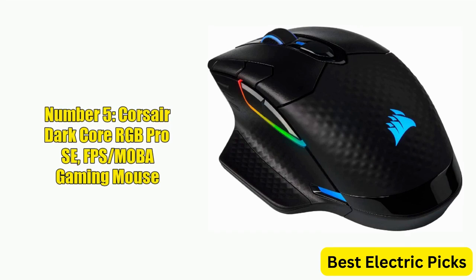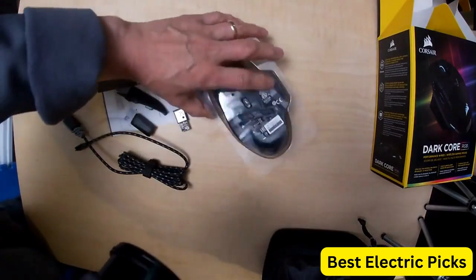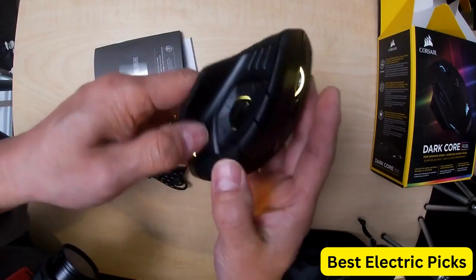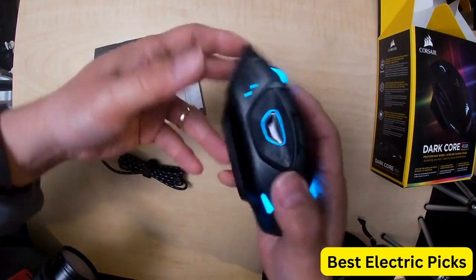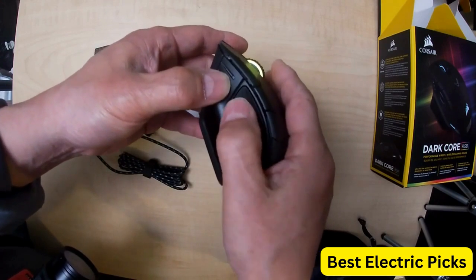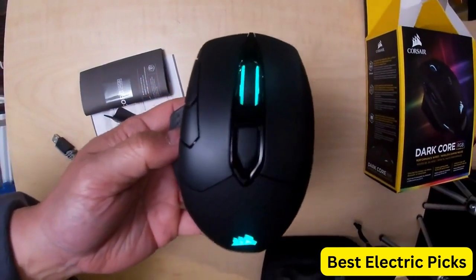Number 5: Corsair Dark Core RGB Pro Se FPS MOBA Gaming Mouse. The Corsair Dark Core RGB Pro Se is a high-performance gaming mouse designed for FPS and MOBA gamers. It features slipstream technology that delivers ultra-fast wireless connectivity for a seamless gaming experience. The black design is sleek and stylish, with customizable backlit RGB LED lighting. It boasts an 18,000 DPI optical sensor for precise tracking, and a customizable side-button layout. One standout feature is its Qi Wireless Charging Certification, allowing gamers to charge wirelessly using any compatible charging pad. It also includes a USB charging cable.